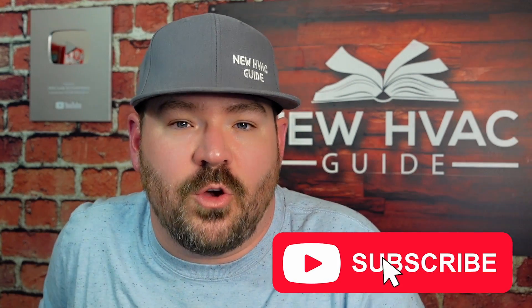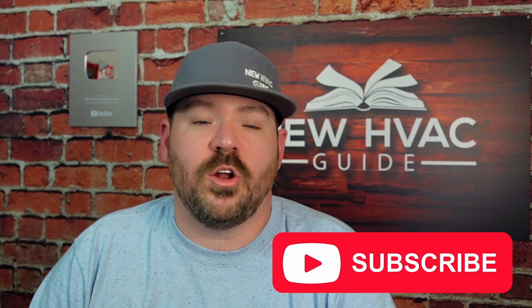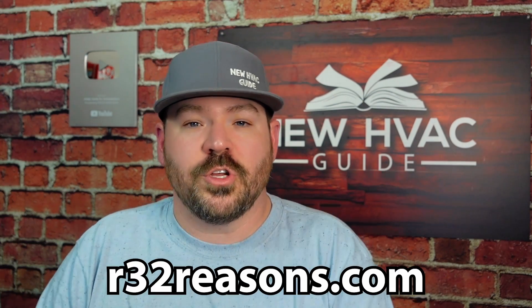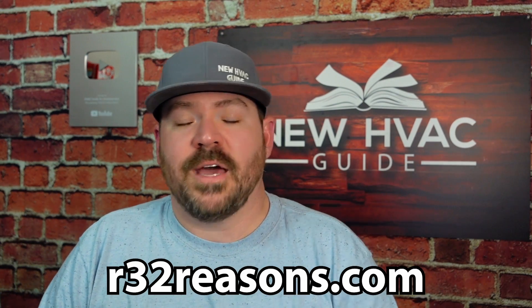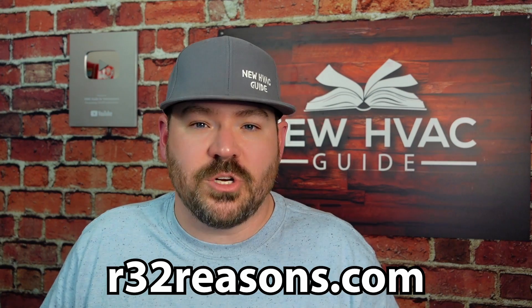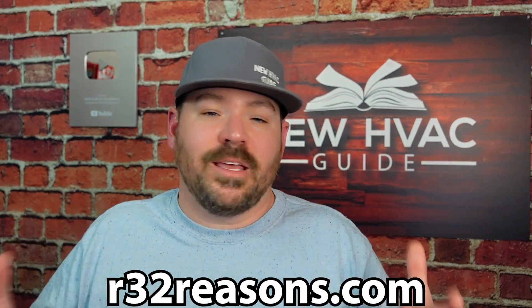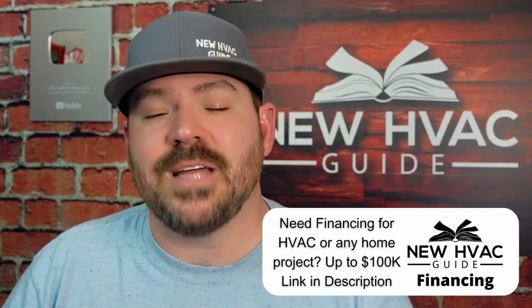No one is paying me to do this video. We have been sponsored on our channel by Daikin, and Daikin is one of the companies that are going to be using R32 in this country, but no one's paid me to do this video. If you want to get more information, go to r32reasons.com — that's a good resource and it is a Daikin website. I think there's just so much information being thrown around out there, so I want to set the record straight. Let's dive into it.